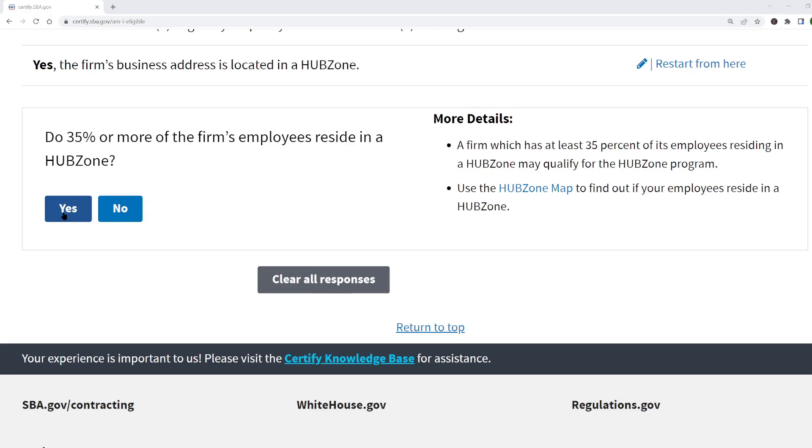Two questions that always come up: first, the business and the employees don't have to be in the same HUBZone — they can all be in different HUBZones. The requirement is just that the principal office and at least 35% of the firm's employees reside in a HUBZone. Second, what if the business is just you and you work from home? That's totally fine. The address of your principal office can be your home address — just use the HUBZone map to check whether your home address is in a HUBZone.